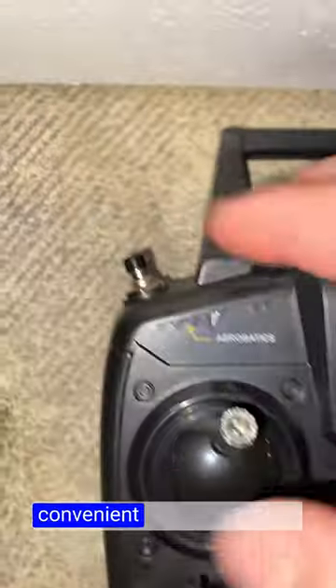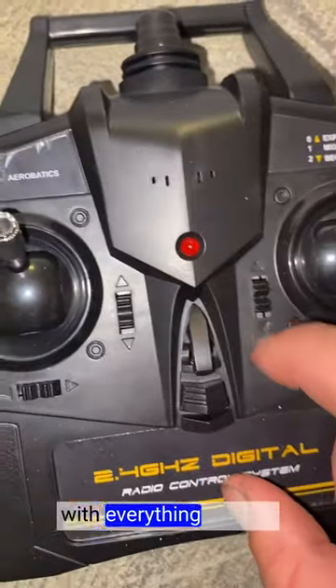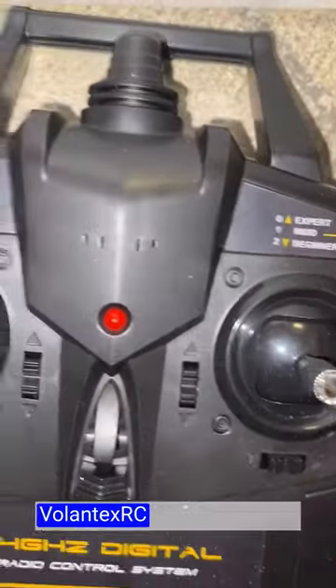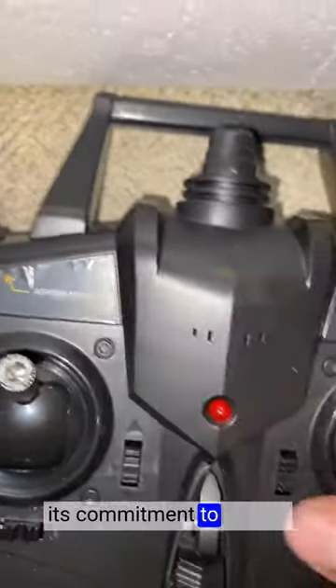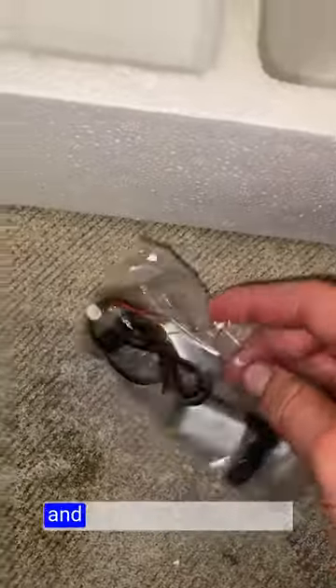The ready-to-fly design is convenient and time-saving. The airplane comes fully assembled and equipped with everything needed for flight, including the remote control and battery. Volintexor CRC is renowned for its commitment to quality, and the RC plane lives up to the brand's reputation. The durable construction and reliable electronics ensure long-lasting performance and durability, even during more challenging flights.